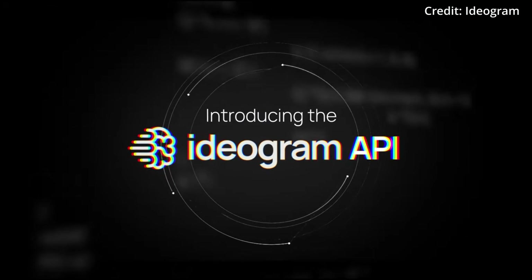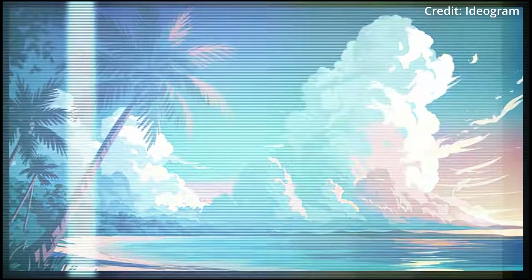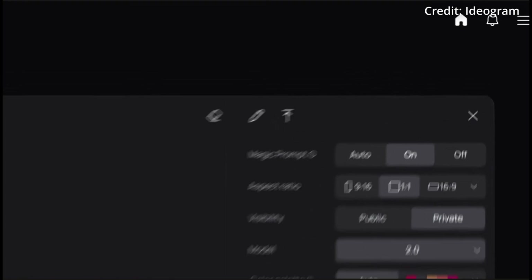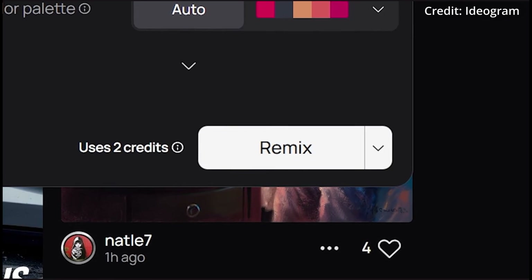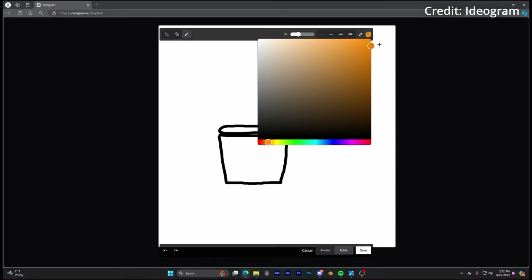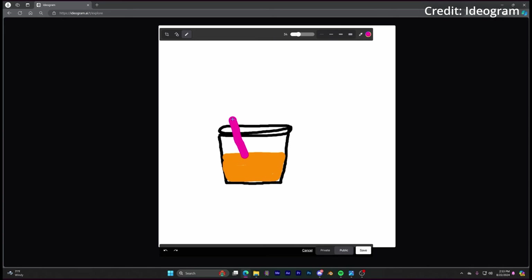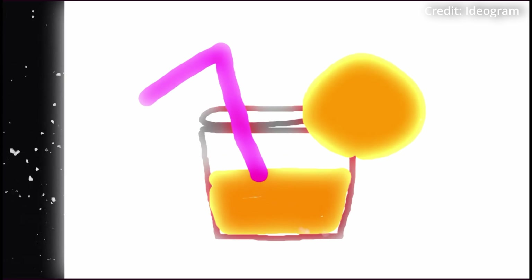This update includes five critical style options: general, realistic, design, 3D, and anime. The realistic style offers photo-like images with refined textures, while the design style enhances text display for high-quality graphic designs, giving users the ability to choose from multiple color palettes or create custom ones. The system supports various aspect ratios, including 3:1 and 1:3, providing maximum flexibility for creative projects.